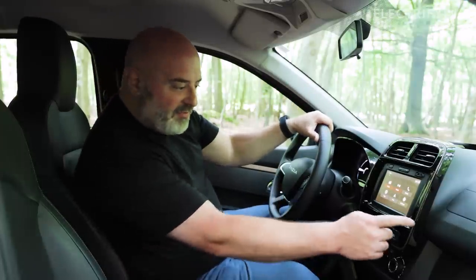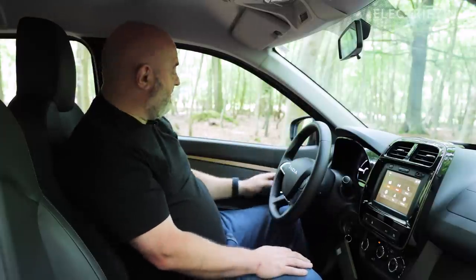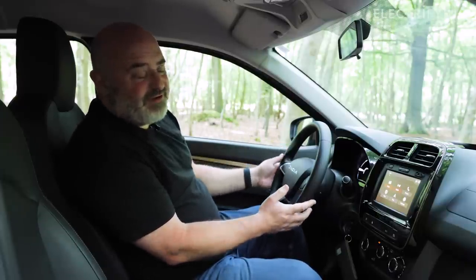Now inside it looks quite modern. There are these copper bits, which might be a little bit copied from Cupra, but hey, it looks nice. The feel is perhaps a little bit cheap though, as you might expect at this price range.